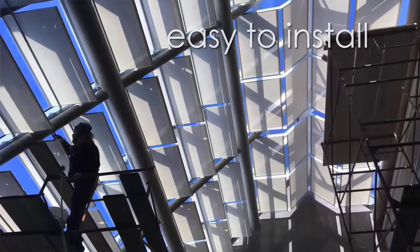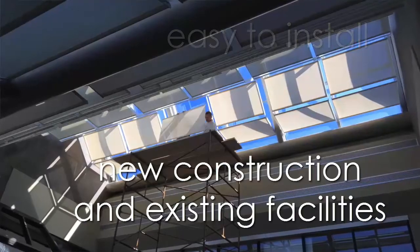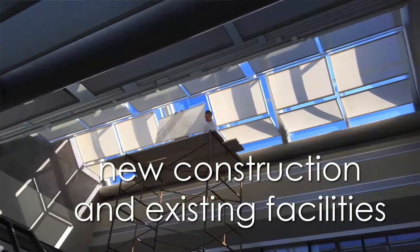Despite their visual complexity, these systems are remarkably easy to install, both in new construction and existing facilities.